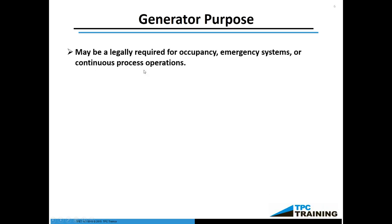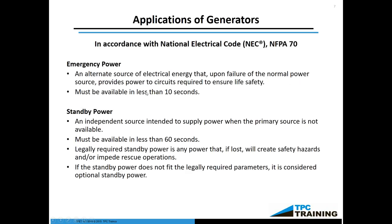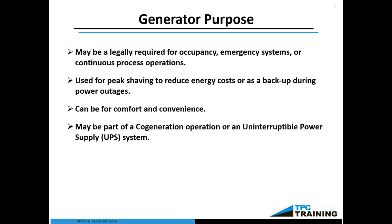The purpose of the generator, first and foremost, may be legally required for occupancy, emergency systems, or continuous process operations. There are code definitions that say when it is required, not only in the National Electrical Code, but also in certain NFPA series, and even all the way down to the local level. For example, Chicago has a local ordinance requiring that all fire pump systems and emergency exits controlled by electricity must have a dedicated backup generator. Many other places throughout the United States are the same way.